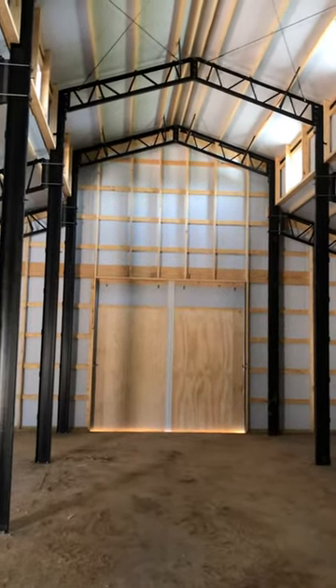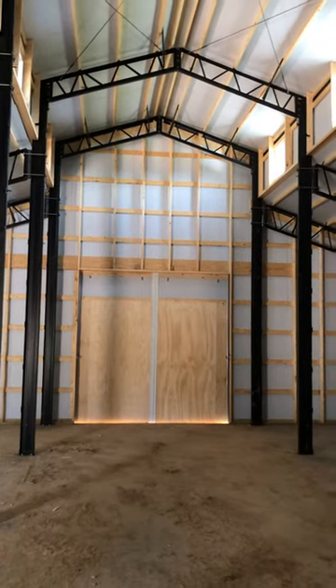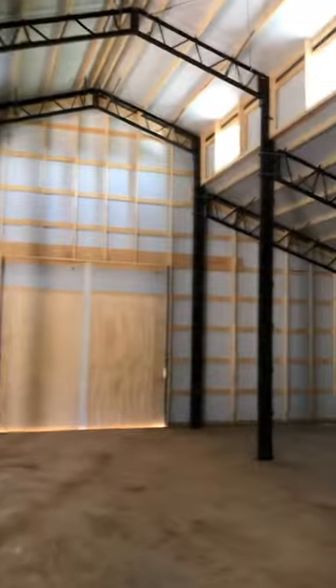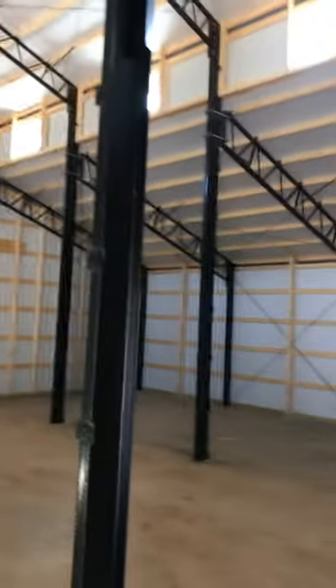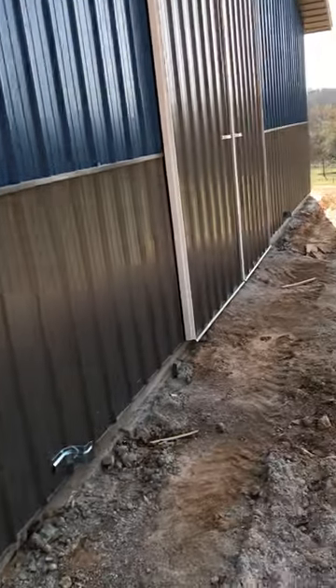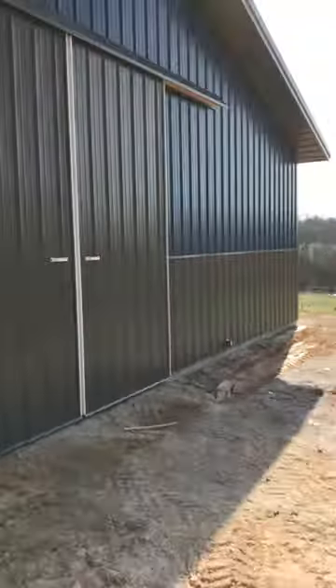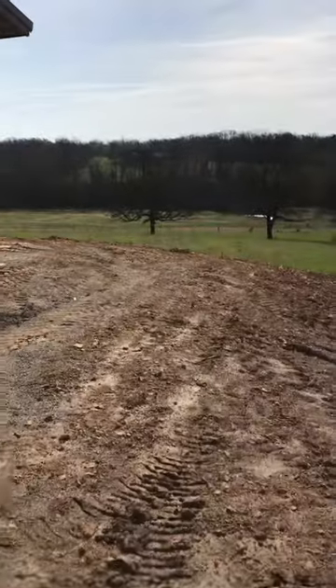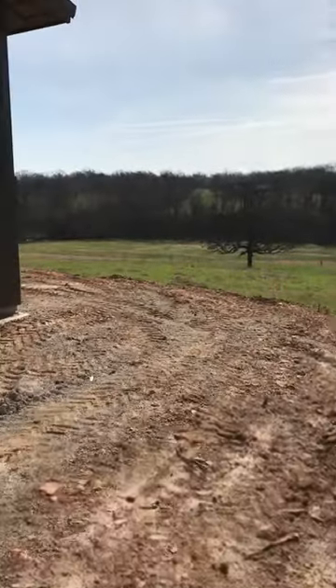We're going to come back and finish this out as another project — put a loft about 10 feet up in here, so we'll have a full loft that's 14 feet wide. The center section is 14 feet wide, and then each of the sides are also 14 feet wide, so that's our 42-foot total width. It's sitting up here on this big hill with a really great view down into this big valley.